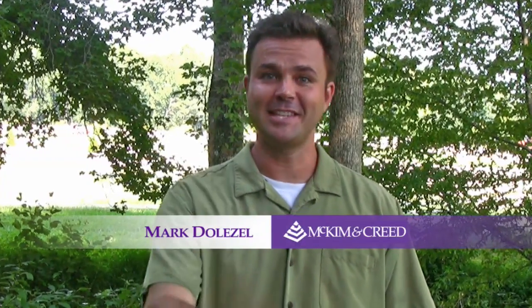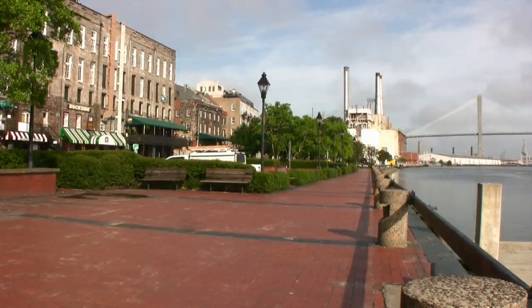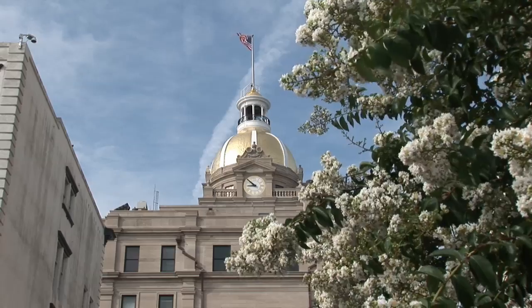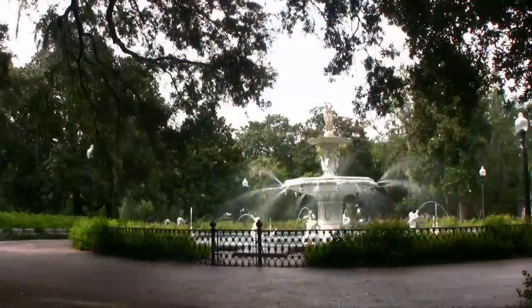I'm Mark Dolezal, and in this episode, we'll meet some leaders at McKimmon Creed, and we'll see SUE in action in Savannah, Georgia, a city established in 1733, a place that has some great Southern hospitality, amazing architecture, great food, and rich history.